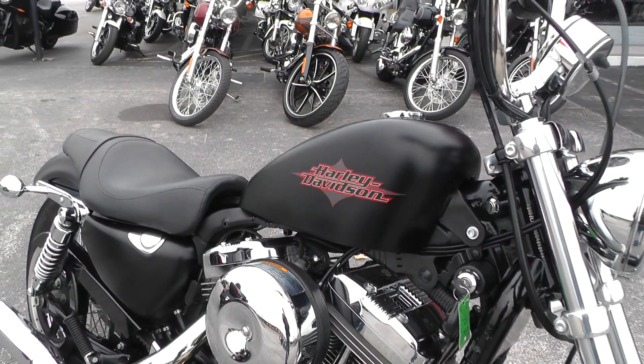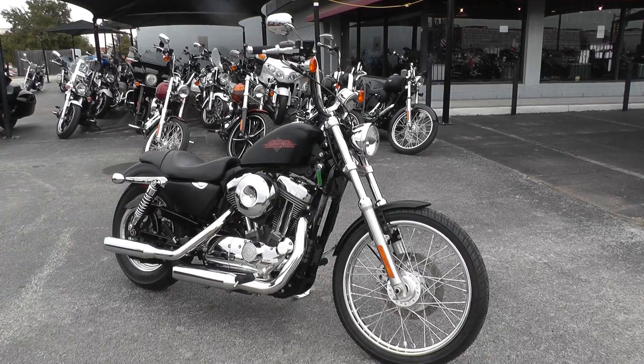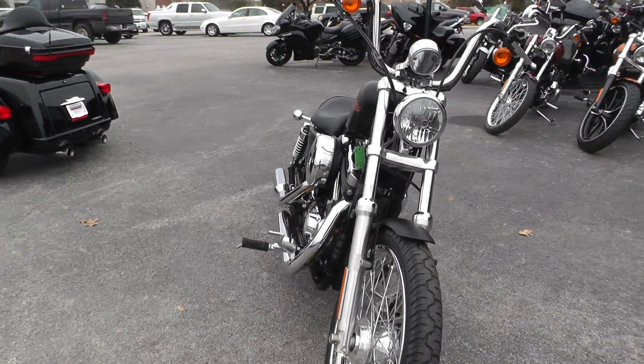The Sportster 72 was sort of a remake of the style of bike that enthusiasts and bikers were building back in the 70s, chopping them. So it's got that little chopper bobber look to it.